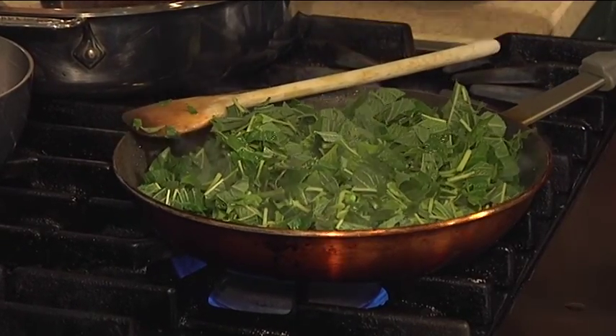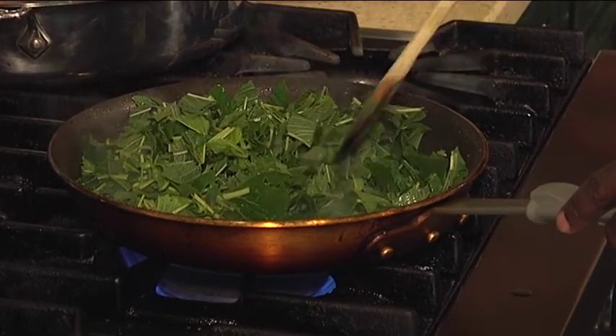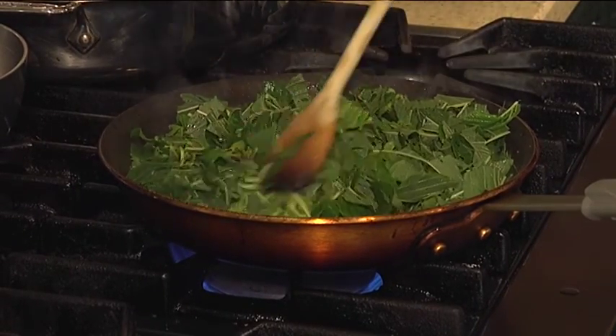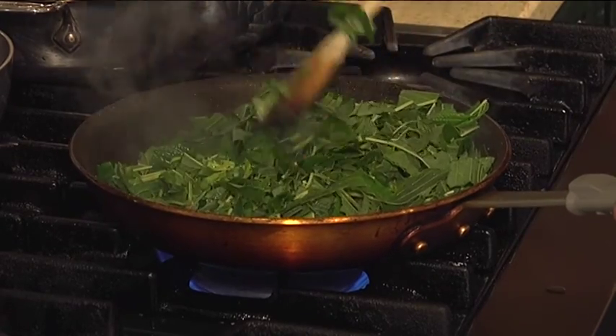Add tomato and onions, make sure everything is soft, cover for about five minutes, and add a little salt — that's it for the greens. Then you peel the eggplant, slice it, and fry it for a fairly long time on the stove.